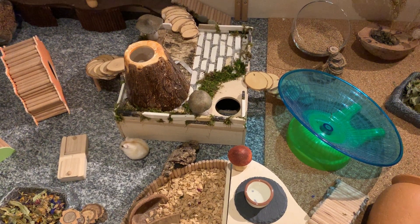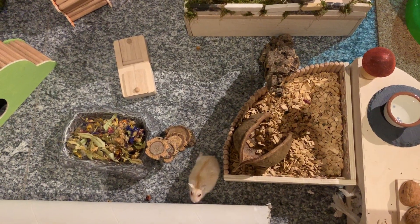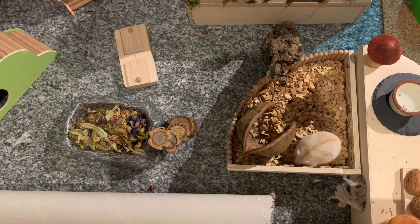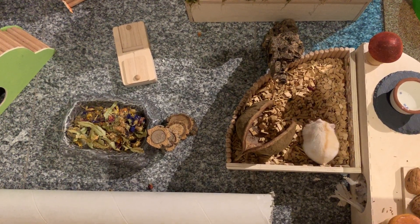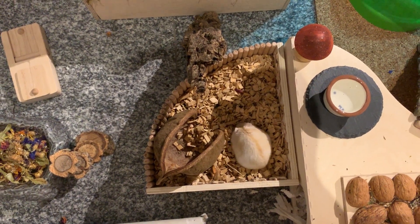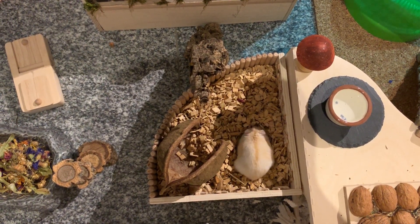Unfortunately, she passed away very unexpectedly, which was very difficult for me because even though she used to drive me crazy every night, I loved her very much. She was a bit special. So I decided not to get a dwarf hamster after her because I somehow had in my head that I would probably compare a new dwarf hamster too much with her and the new dwarf just wouldn't measure up. So I decided to adopt a Syrian instead.